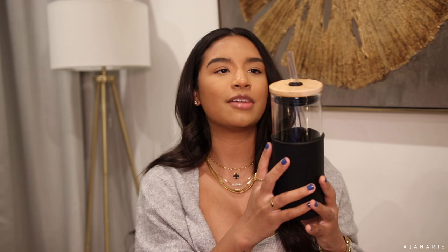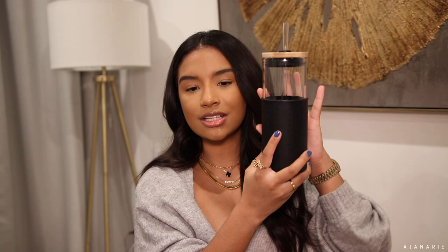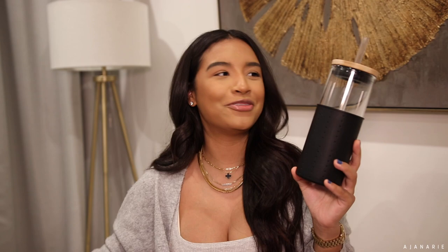Next I have this smoothie cup — this is what I drink my smoothies and protein shakes out of. It's like a bamboo lid tumbler with a silicone sleeve. I like it because the straw is really big, so it's perfect for protein shakes and smoothies. It's easy to take in the car if I have to drive somewhere. It matches everything, and it sits right on my countertop next to my blender, which I'm going to show you guys next.